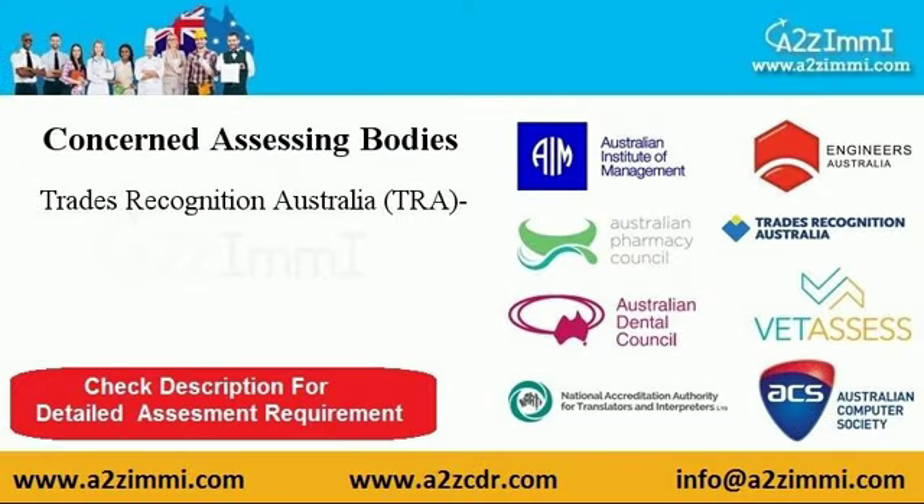To file for general skilled migration under the profile of a farrier, you have to make your profile assessed from Trades Recognition Australia, TRA. To know detailed assessment requirements, find the link given in the video description.